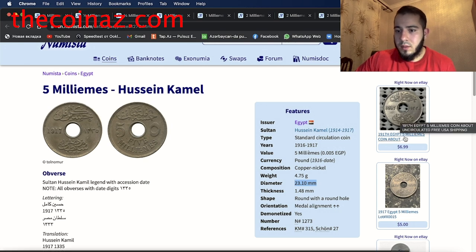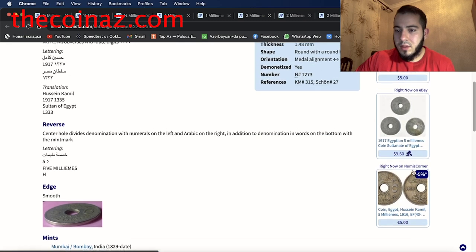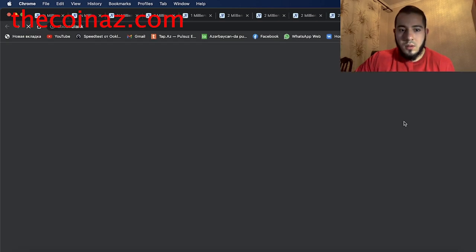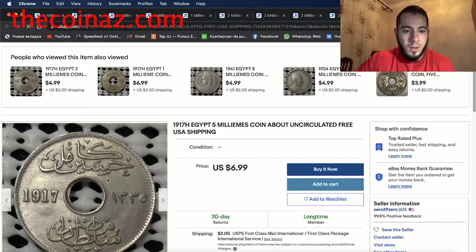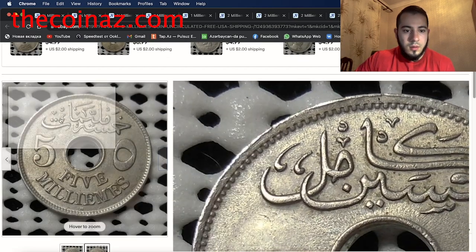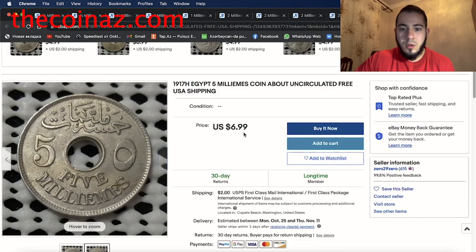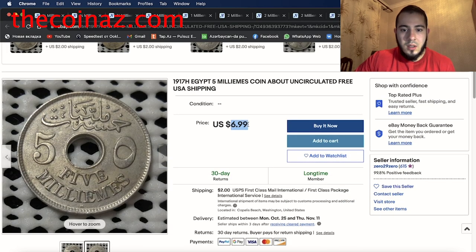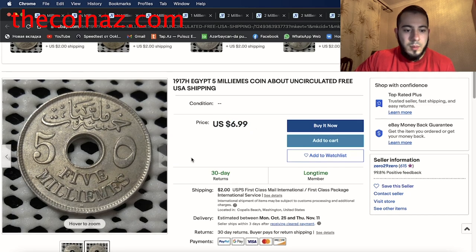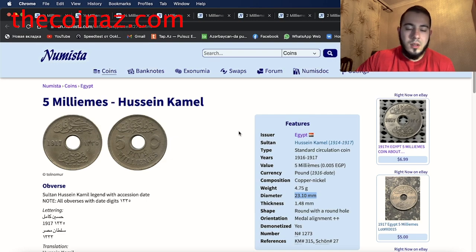The price on eBay is around $7 to $10. Looking at the listing for the 1917 five milliemes — yes, that's the same coin — listed for $7. You can post it for $9 to $10 on eBay if you want.